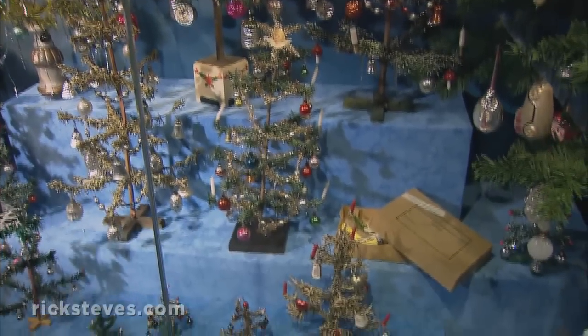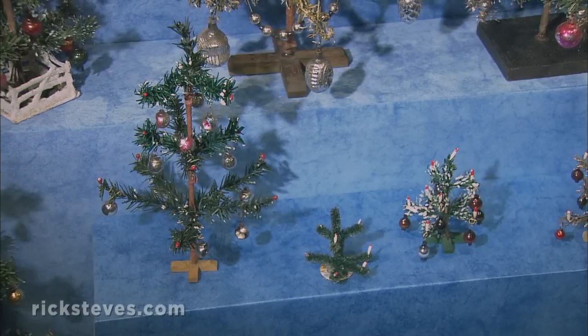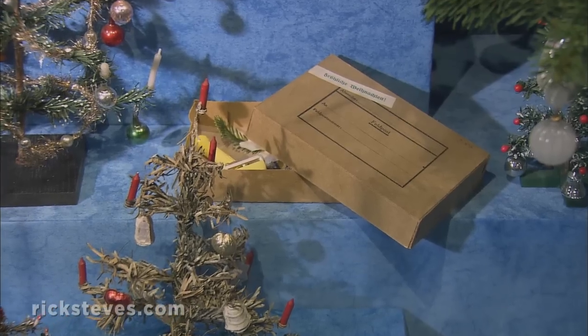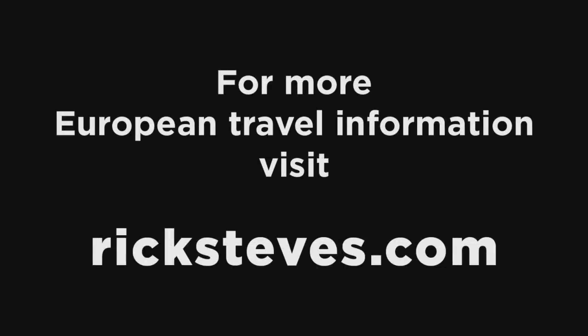In Germany, the land of O Tannenbaum, Christmas trees were so popular that during World War I, thousands of them were actually mailed to soldiers on the Western Front. These tiny trees, assembled right out of the postage box, were made of feathers and paper.